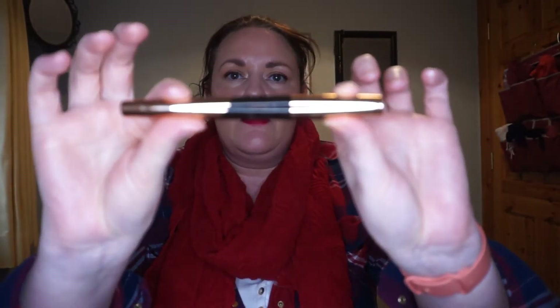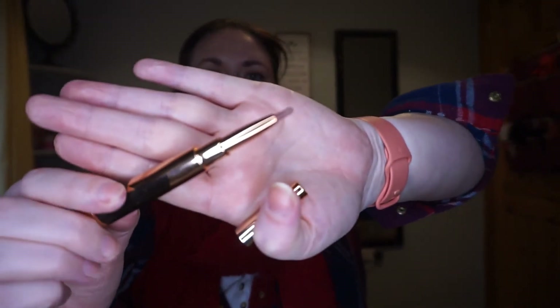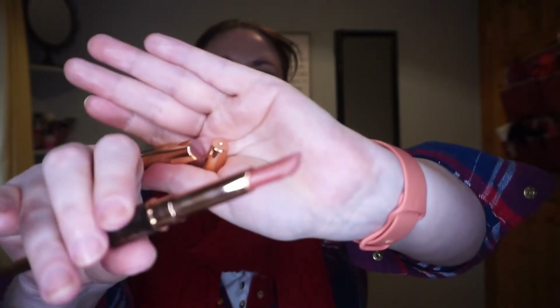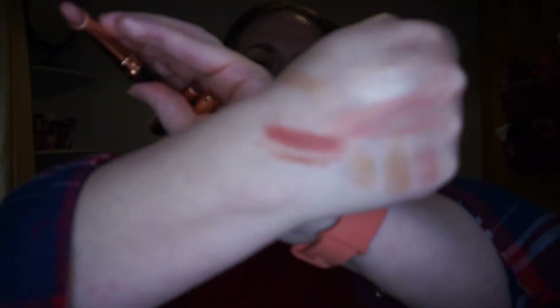I forgot to bring these over earlier — this is another product from Sculpted by Amy, and I think it's such a clever idea. One end is your lip liner and the other end is your lipstick. So simple but so smart, because I always wear one with the other. They're lovely pinky nude shades — easy to wear — and I just want to tie them in with the other Sculpted products this month.